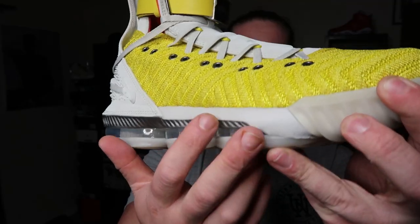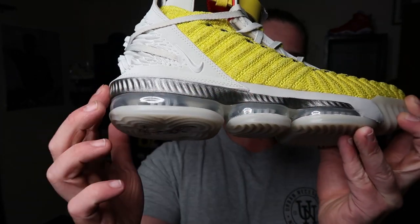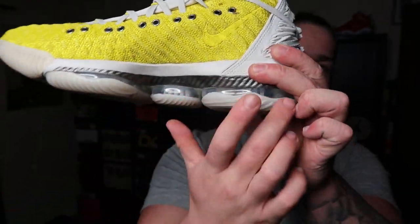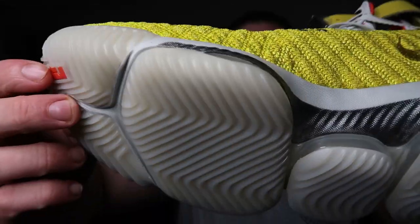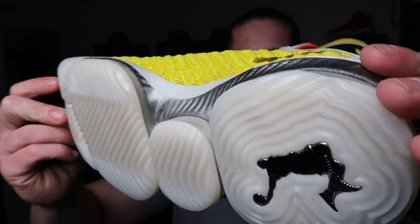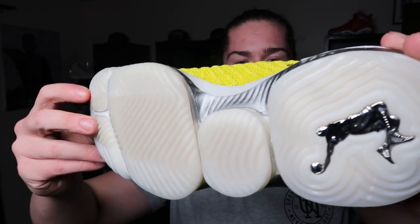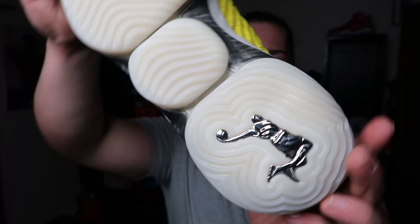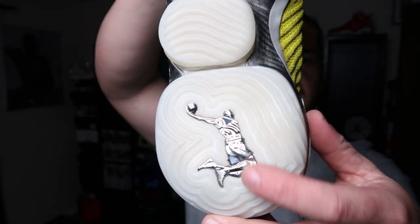Now let's talk about this midsole. You got a gray midsole with this silver metallic type paint running along the bottom part of the midsole. You guys can see that air unit that the LeBron 16 has. Then your outsole — it's kind of translucent, not quite white but not quite clear. It's kind of like a gray translucent outsole. You guys can see the LeBron crown up here, then your LeBron dunking logo on the bottom in this metallic silver.